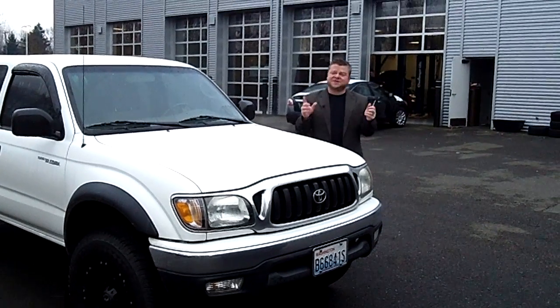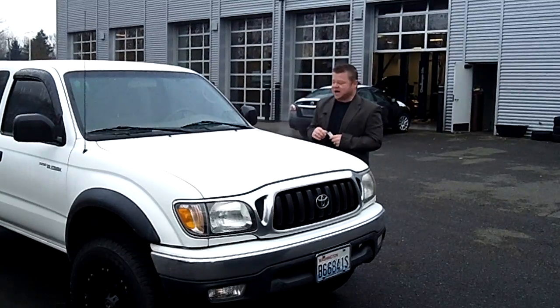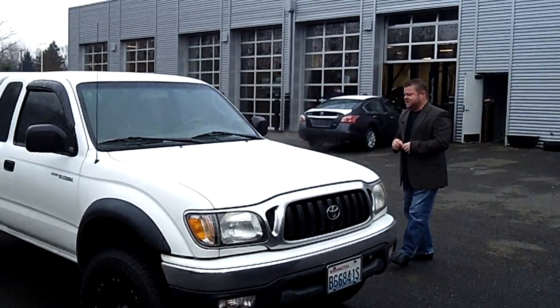Hi buddy, Scott coming to you live right here at Larson Nissan. Thanks for clicking that link and taking a look — here is your virtual video walk around. This is the 2004 Toyota Tacoma, the SR5 edition.